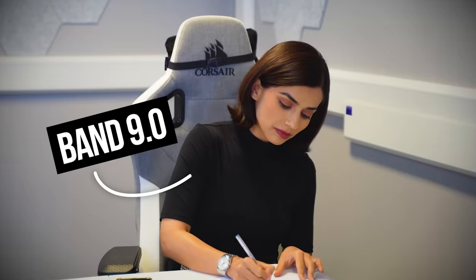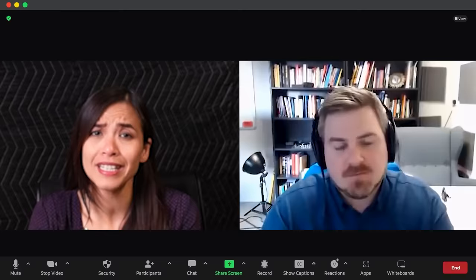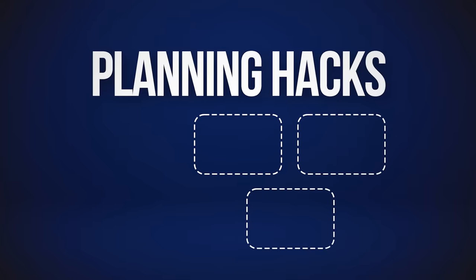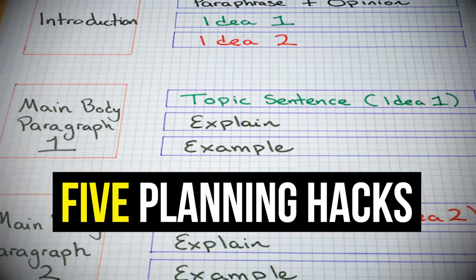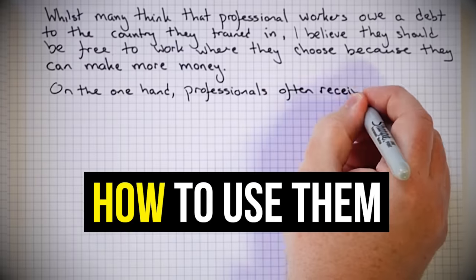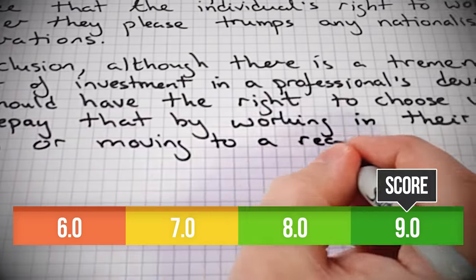I was wondering: do all band eight and nine students have anything in common? I decided to research hundreds of students, and what I found was they all do these five small planning hacks. In this video, I'm going to show you what these five planning hacks are, how you can start using them today, and how they'll help you massively improve your IELTS writing score and finish everything on time on test day.